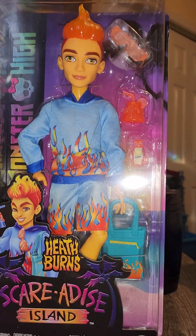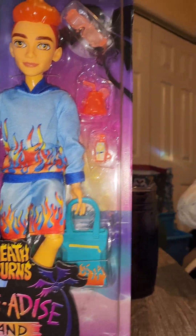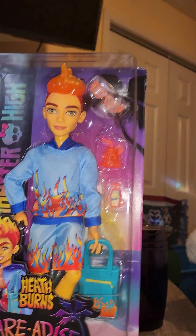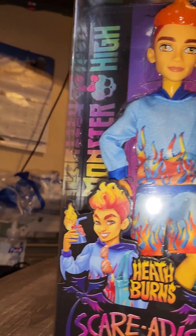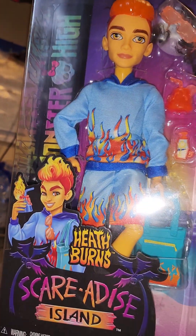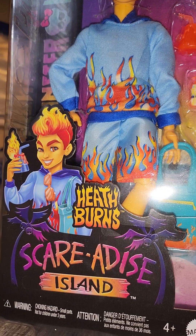Hey y'all, I'm back! Welcome back to Gasping Shows. I'm back with another edition — this is Heath Burns from Scared Ice Island.